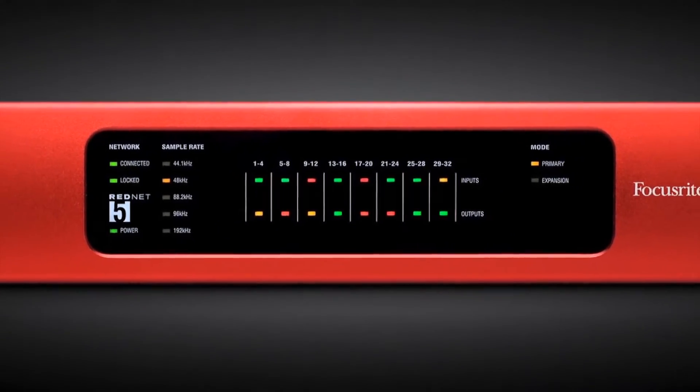RedNet 5, I think, is really going to be the key. When the RedNet 5 is available and we've got it, that means we can basically go directly from wherever we're recording straight into Pro Tools, because it will incorporate directly into the HDX system. And we're really excited about getting that system and getting it incorporated.